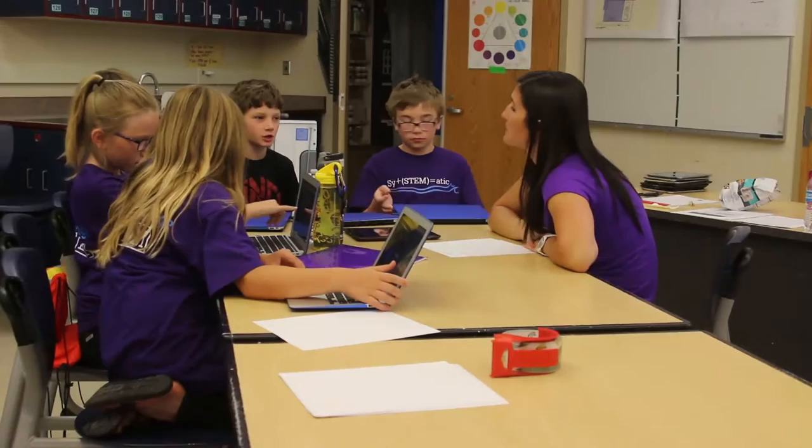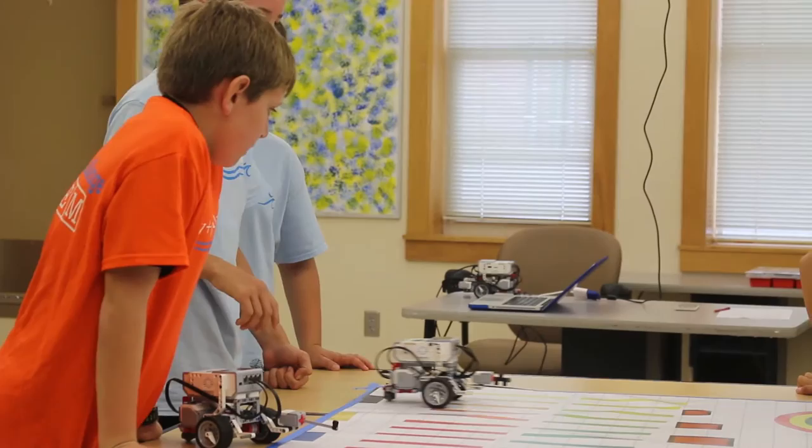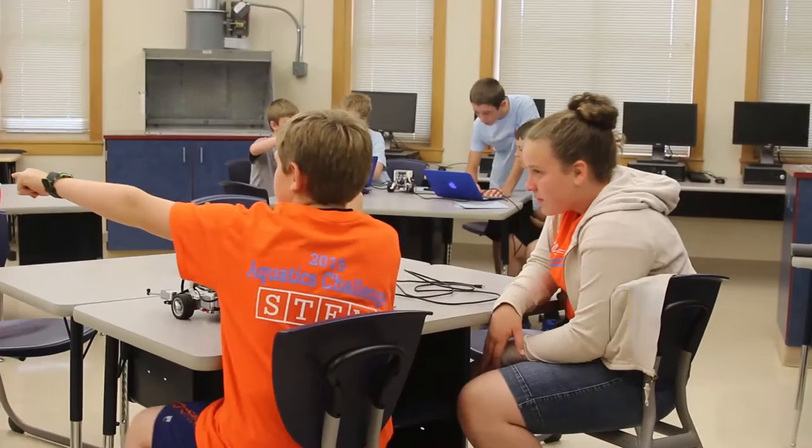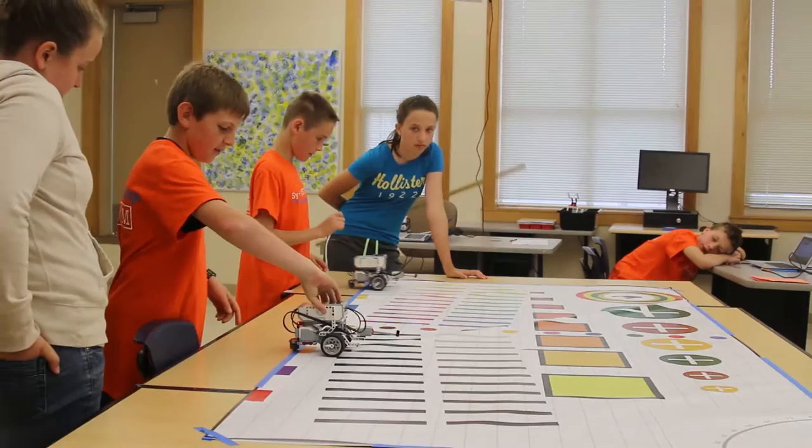In the afternoons after school I stay for about two hours and that's what we work on. They come in because they think it's fun — they get to build Legos. Lots of times they don't even realize how much they're actually learning. They're learning science, technology, programming, and lots of physics with gears, motors, and sensors. But more importantly, they're learning they have to work in groups and with partners as a team.